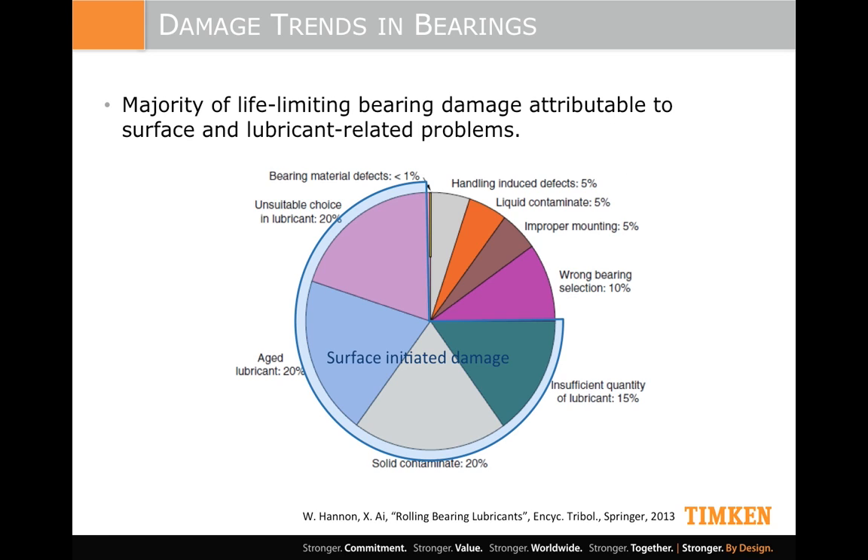We did a study a couple of years ago looking at failed bearings that had come back in from the field and did forensic analysis to determine why they failed. You can see from the pie chart: 75 percent of failures were due to issues at the surface — most coming from either contaminant or debris getting into the bearing, or the wrong oil, insufficient oil, or old lubricant. So it was all lubricant and surface-related issues — over 75 percent.